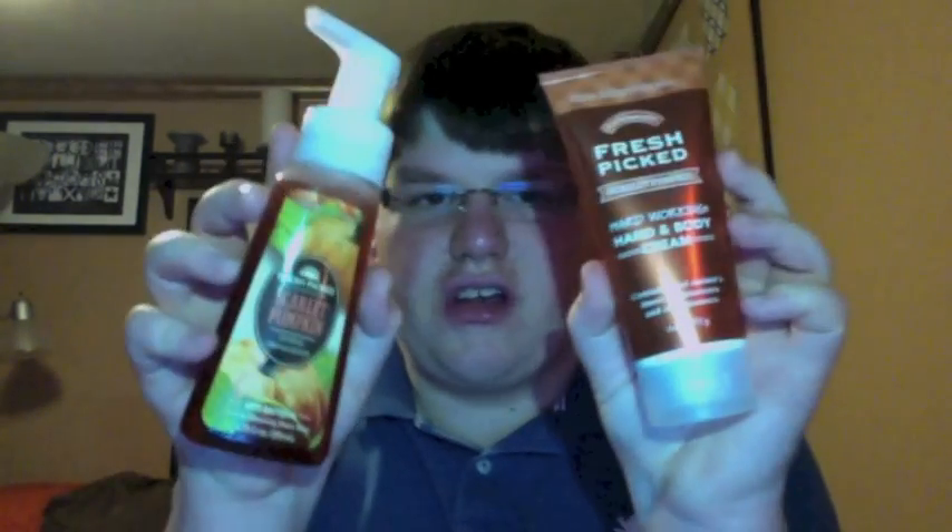Whenever you smell a hand sanitizer, what I recommend is put it on your hands, let it air dry for a couple seconds, then smell — that's going to be the truest scent. It smells super, super good. So that's it — that was my Bath & Body Works new Fall Products Haul. If I could recommend one item, it would be Scarlet Pumpkin in whatever form — it is incredible. I hope you guys enjoyed this video — don't forget to comment, rate, and subscribe, and I'll talk to you soon. Bye!